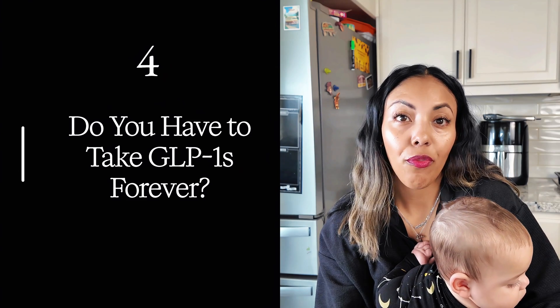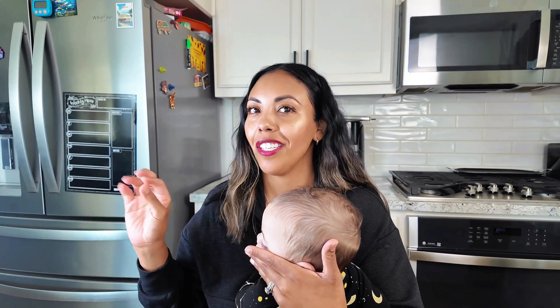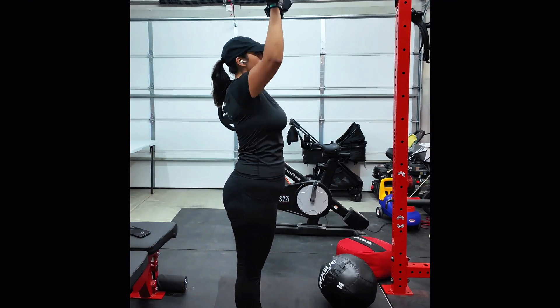The next common question is: do you have to take GLP-1 forever? This was a tricky one, because you don't have to take it forever — but here's the honest truth. If you stop this medication before building sustainable habits, weight regain is very common. Most people gain the weight back after stopping. I personally plan on being on this medication long term. I'm treating it like any other chronic condition, but I'm also building habits that I can sustain. That's what's really good about this medication — it hasn't been hard to stay consistent on my meal plan for the first time.